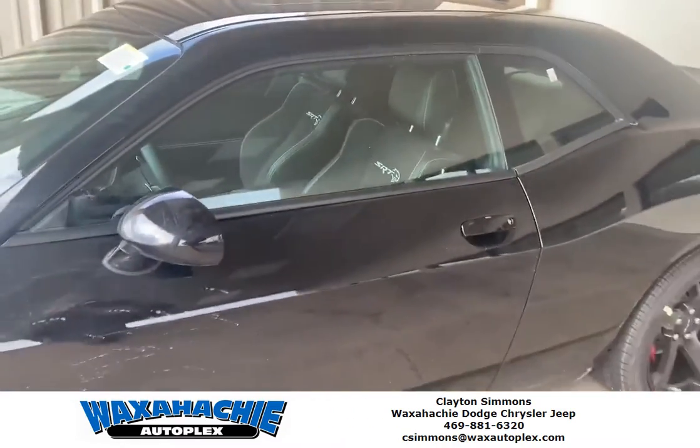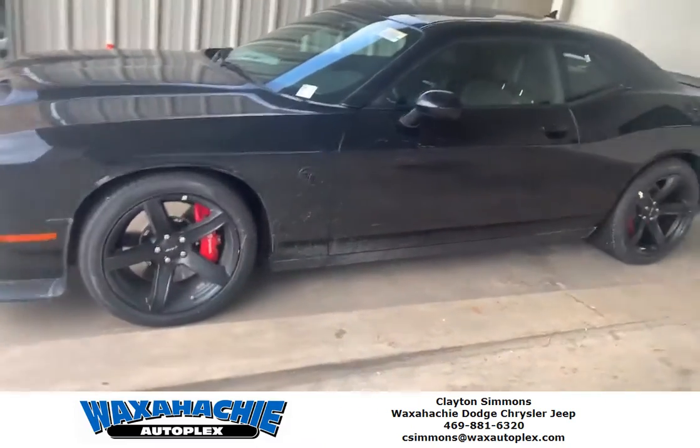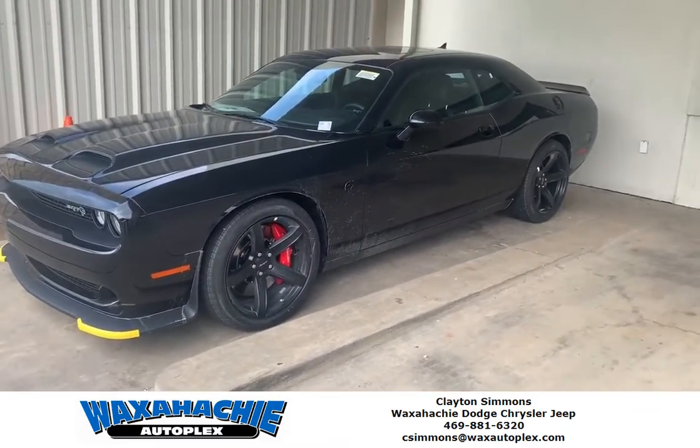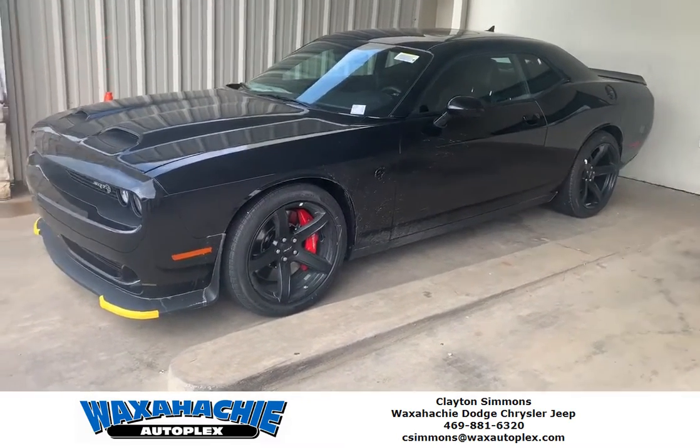It's a beautiful car guys. If you want to take a look and you've been wanting to add this to your collection, give me a call. My name is Clayton, number is 469-881-6320.